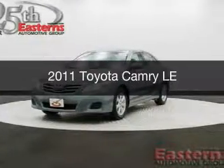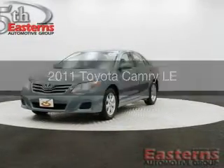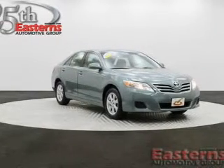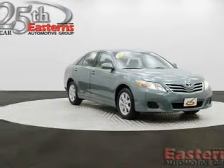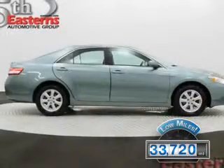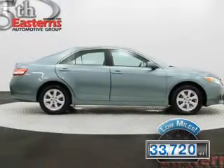This is a used 2011 Toyota Camry, powered by front-wheel drive, a 2.5-liter four-cylinder engine, and a six-speed automatic transmission. With fewer than 35,000 miles, this vehicle has a long road ahead.